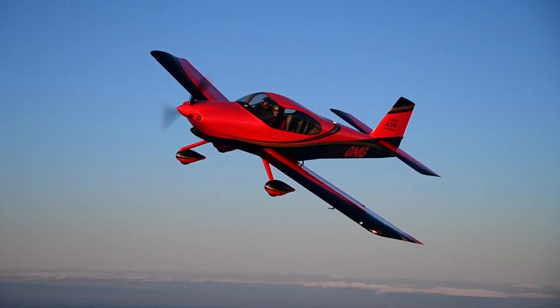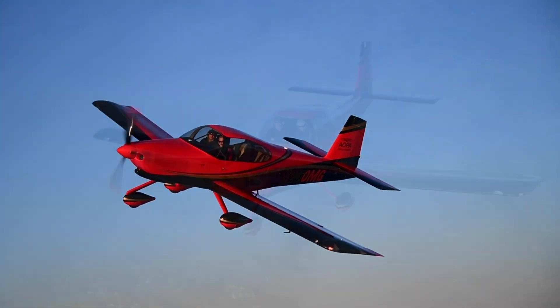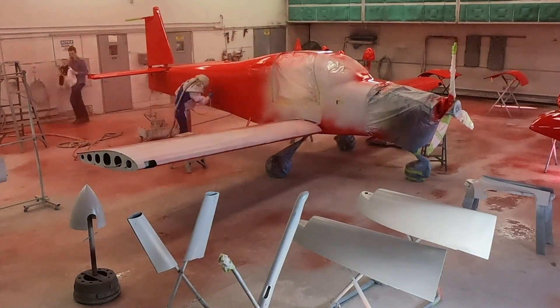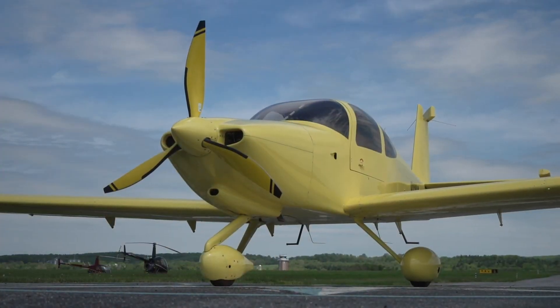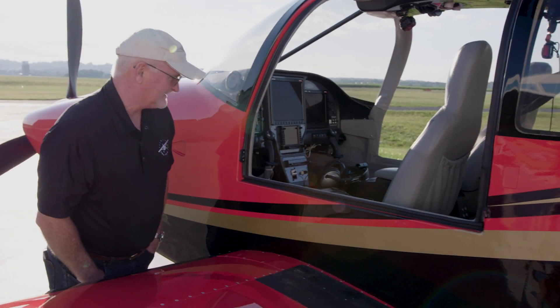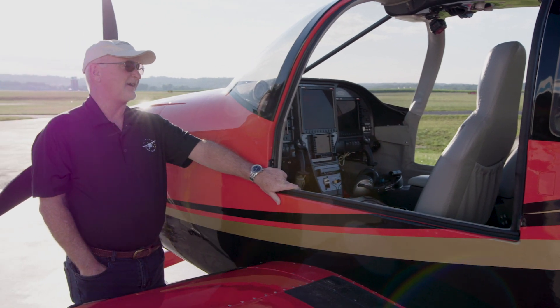He enthusiastically endorsed the concept of AOPA giving away the first experimental airplane in the long history of its sweepstakes, and he's approved every expenditure required to transform this 12-year-old RV-10 into a showpiece. But until this flight, AOPA President Mark Baker had never flown any Vans Aircraft RV-10.